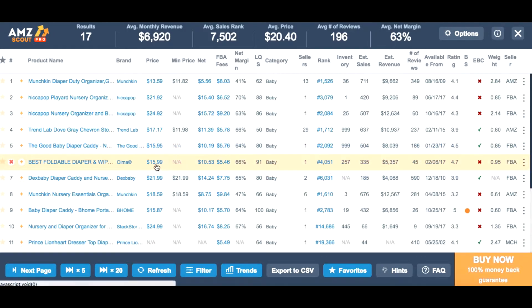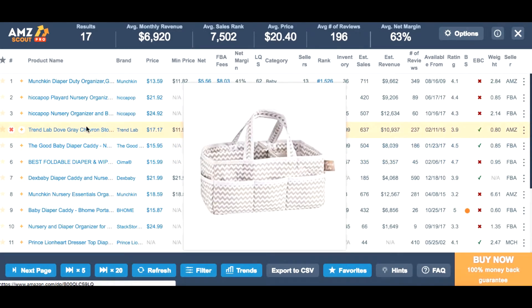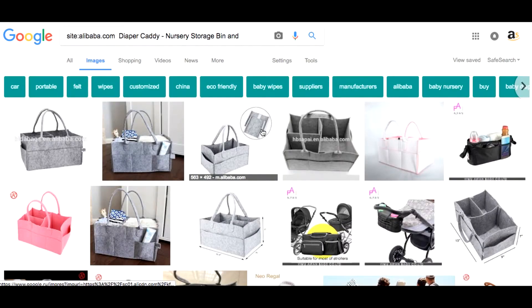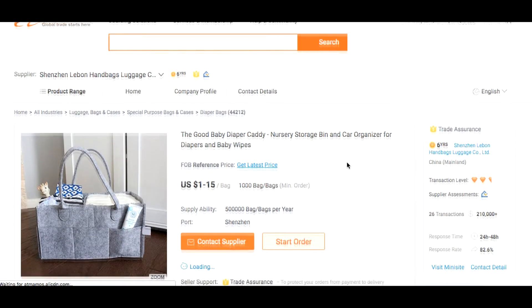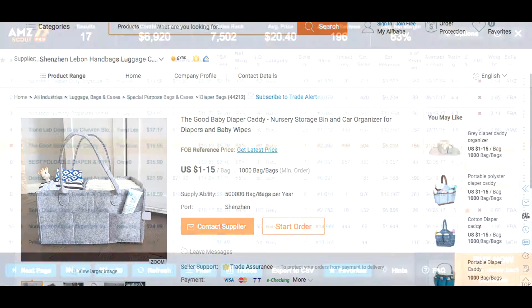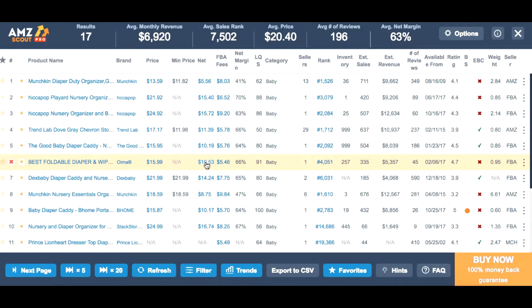The next thing I want to do is find similar products on Alibaba — you can see they are all similar. You can do it very quickly by hitting the 'Find on Alibaba' button. Any picture will do. Depending on the order, you can buy this thing starting from one dollar. It's not hard to find a supplier. Add one more dollar and the product cost can be around two dollars for you. The profit per unit is quite good, the return on investment is a crazy number, and I like the estimated monthly profit — it's quite fine.